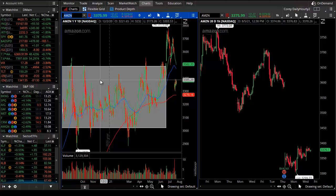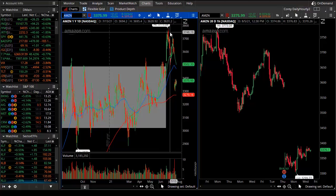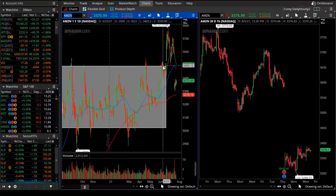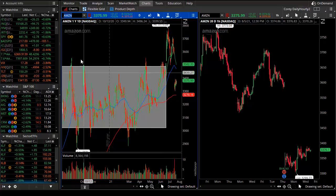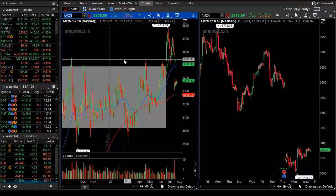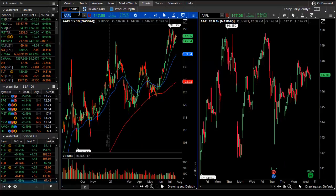One stock with a similar pattern is Amazon. Despite the bullish headlines and bullish earnings, we are seeing Amazon back within the box. The box is simply $3,500 to about $3,000, a little beyond those boundaries for the spikes, but nonetheless consolidation, chop, and sideways action.